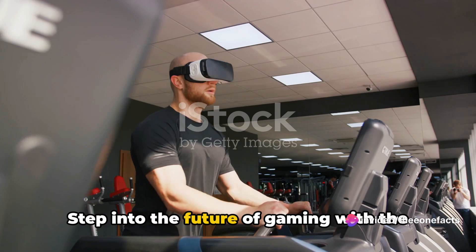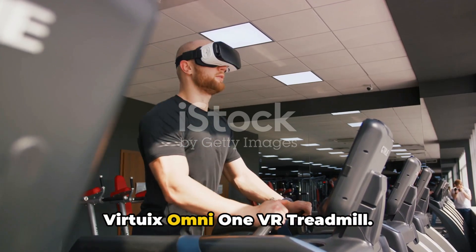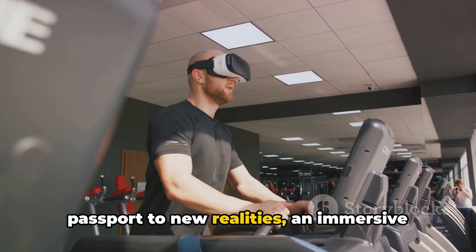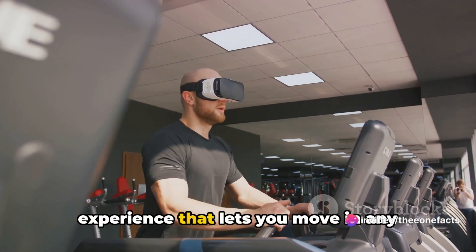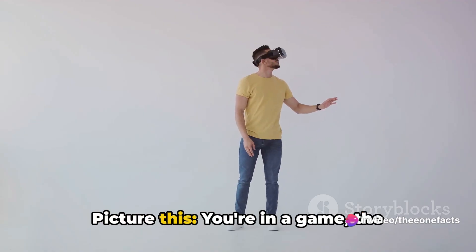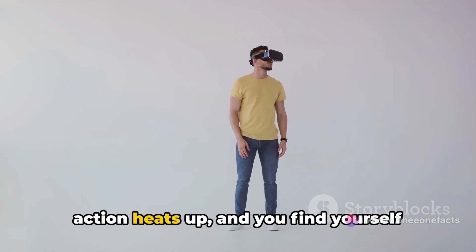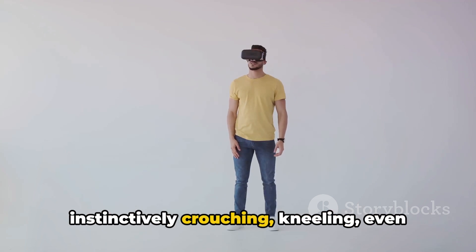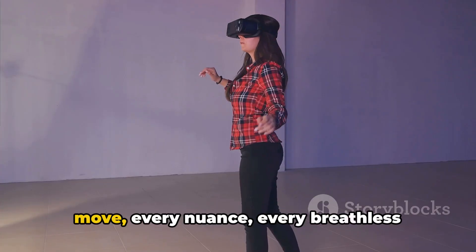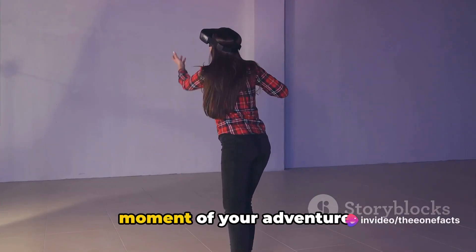Step into the future of gaming with the Virtuix Omni 1 VR Treadmill. This isn't your average treadmill — it's a passport to new realities, an immersive experience that lets you move in any direction, even up and down. Picture this: you're in a game, the action heats up, and you find yourself instinctively crouching, kneeling, even jumping. The Omni 1 captures every move, every nuance, every breathless moment of your adventure.